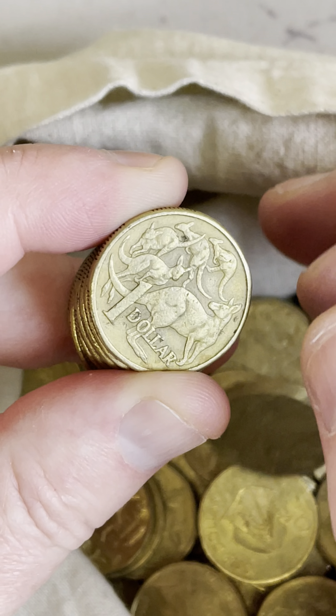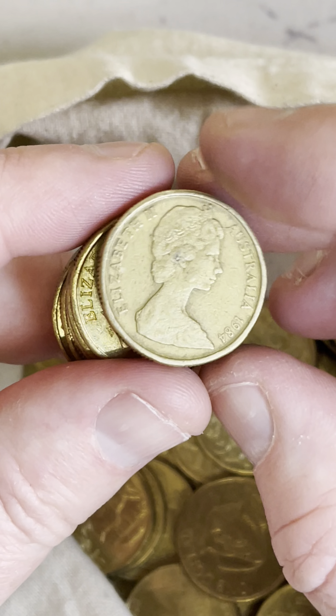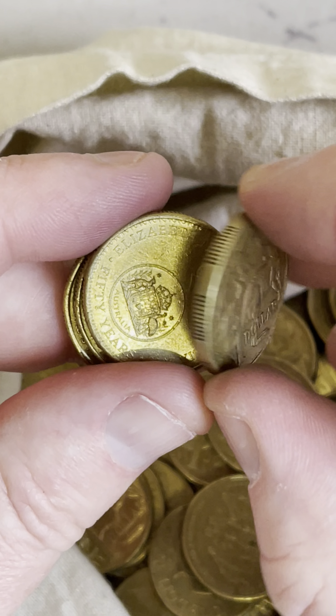Let's check to see if there's anything. See if we're lucky on this last roll. Maybe a $1 mule or a 2014 mob of roos design. They're low mintage at one.